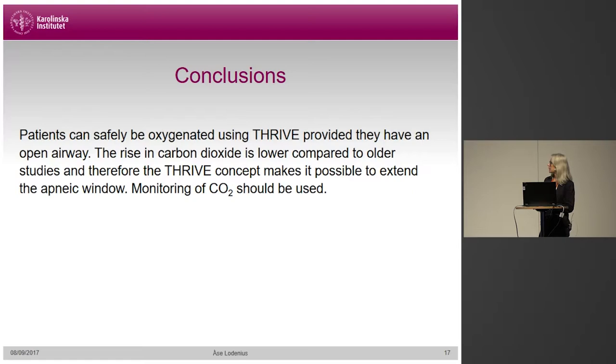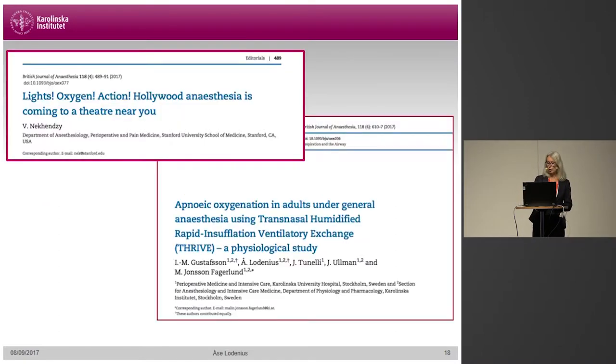Based on these findings, we can say that patients can safely be oxygenated with Thrive during anesthesia when they are paralyzed, provided they have an open airway at all times — that's crucial for the method to work. The lower rise in carbon dioxide makes it possible to extend the apneic period for longer than before. We recommend that monitoring of carbon dioxide should be done during apnea, and this cannot be done with end-tidal measurement. The editorial by Dr. McKenzie stated that OptiFlow has now found its place even in anesthesia, for shorter surgery but also providing extra safety when managing a difficult airway.